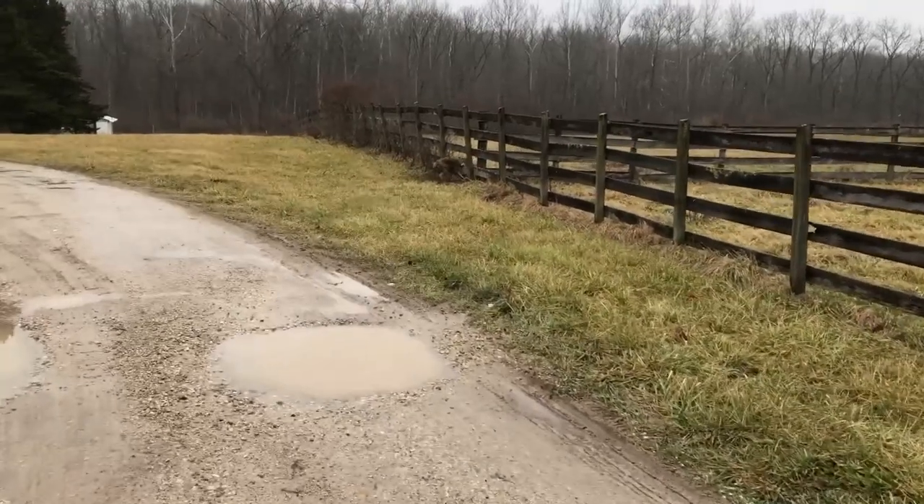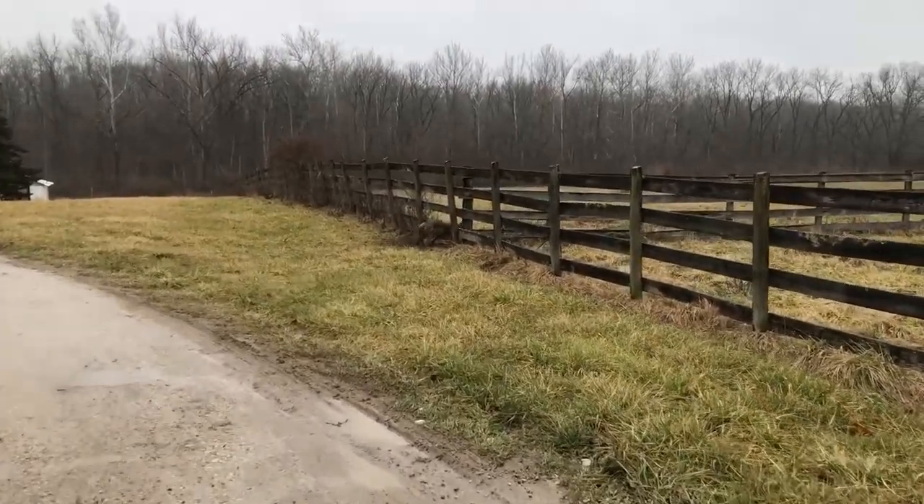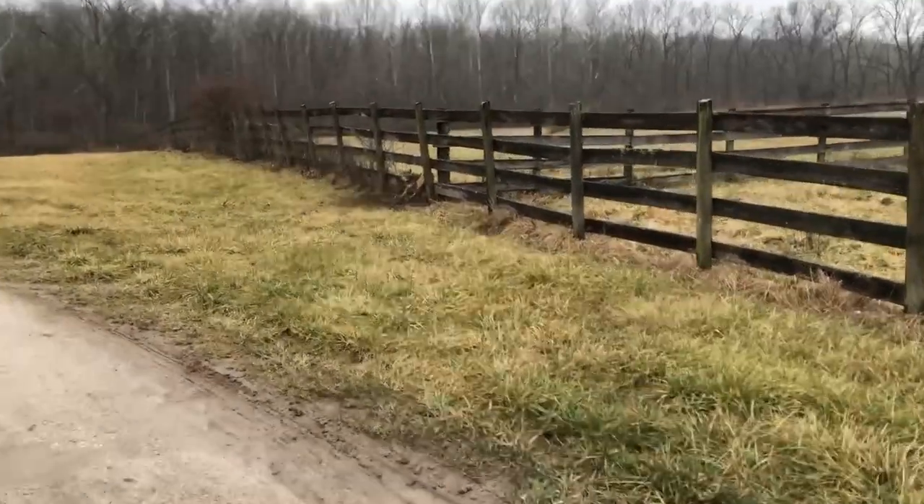I go up there every few days, check them, rework them, remake them as needed. I rebate and relure as well.